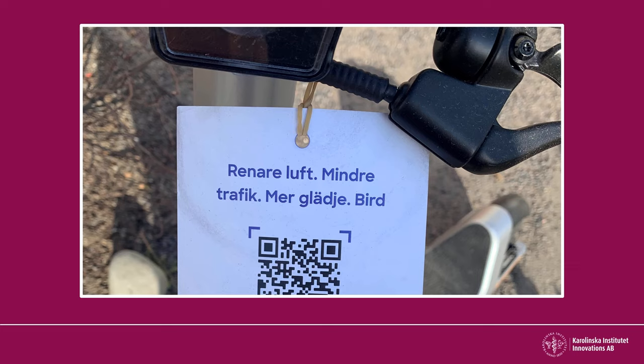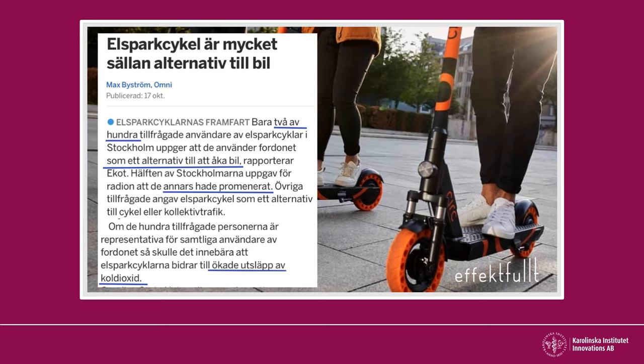This is an electric scooter company claiming that their product is contributing to less traffic and cleaner air. But when asking the users, most of them are using the scooters instead of walking, biking or traveling by public transport. It could therefore be suspected that the scooters aren't decreasing traffic and might even lead to increased CO2 emissions and less physical activity. Claiming inaccurate facts could backfire on your business.